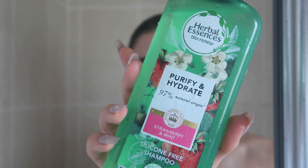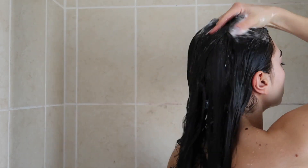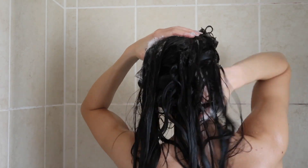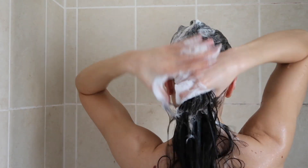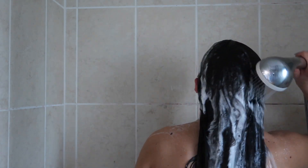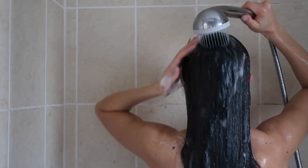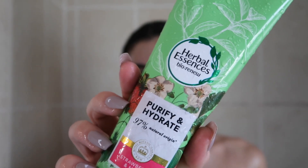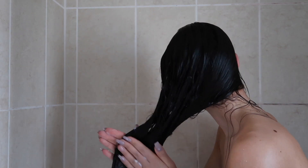For my hair I am using the Herbal Essences Purify & Hydrate. This shampoo is silicone free, however it has sulfates in it, so it's something to keep in mind. I previously used a sulfate-free shampoo but it didn't really work very well with my hair, so I decided to go back to my trusty Herbal Essences. I also used the conditioner from the same range and can I just say it smells incredible.